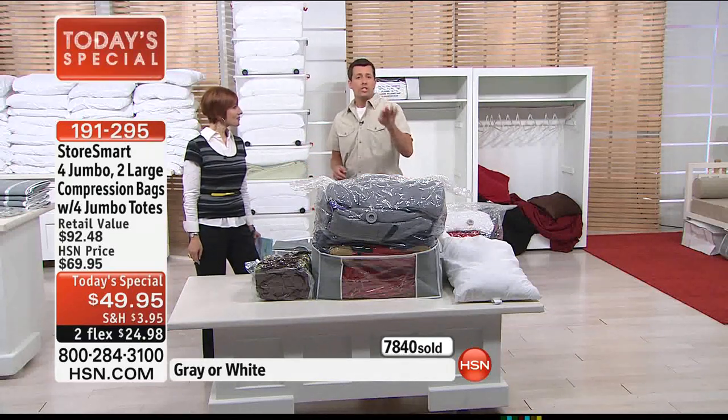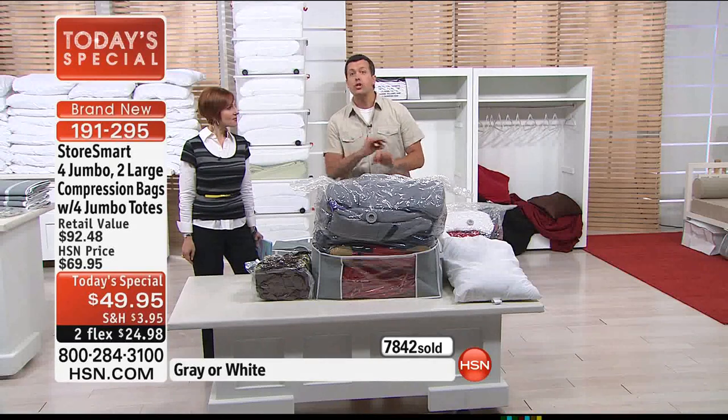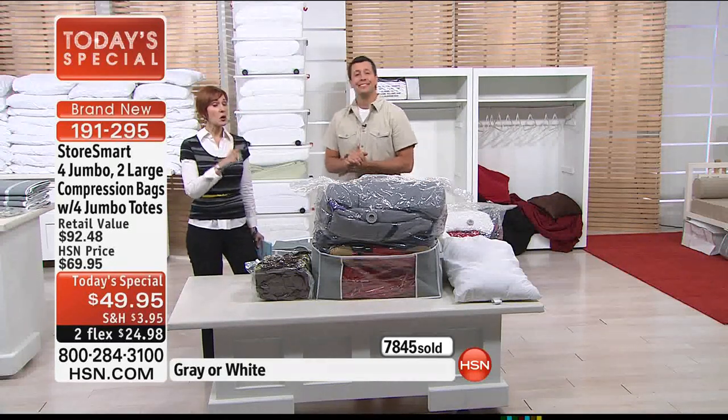Quick question: somebody wanted to know about leather and suede. Fur, leather, and suede need to breathe, so you don't want to put those in a compression bag. We're going to see Corey at the end of next hour. Here's the spotlight.